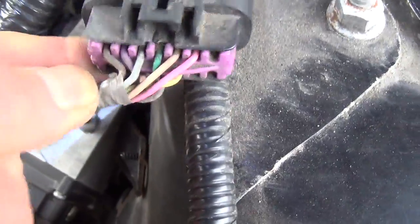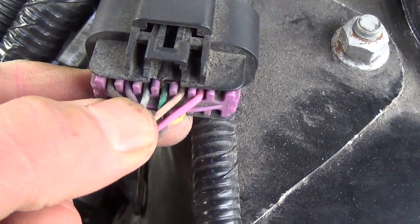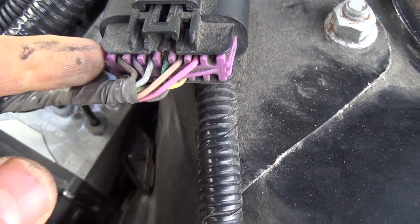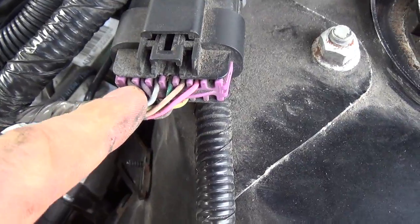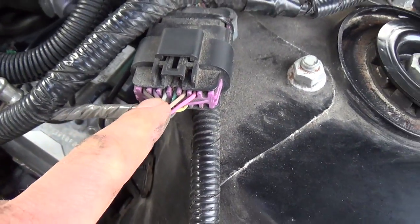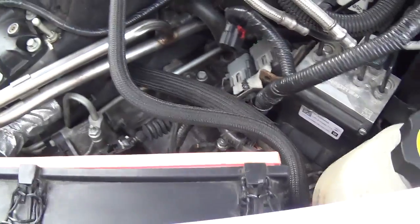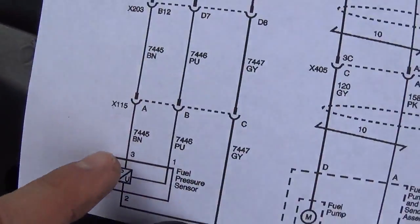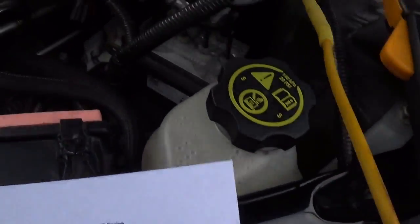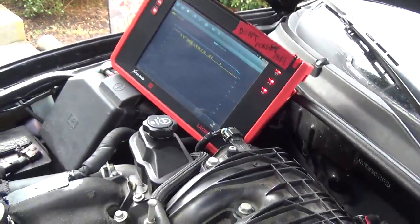That might be it right there — A, B, C: brown, purple, and grey. Let's get the voltmeter and test light out and do some checks right at this connector to see if the voltage actually corresponds to our scan data when we pull on this harness. Okay, so we are on the brown wire at X115 — that should be a steady 5 volt reference.